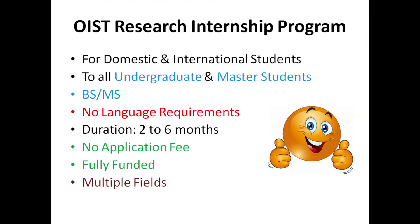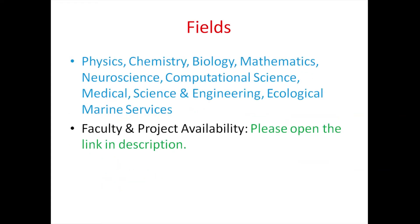You have multiple fields and research areas, including physics, chemistry, biology, mathematics, neuroscience, computational science, medical science and engineering, ecological marine services, etc.